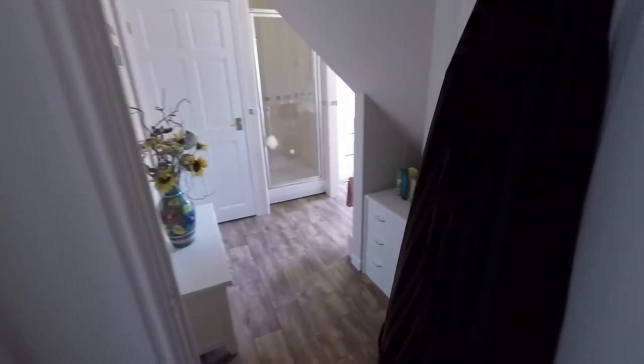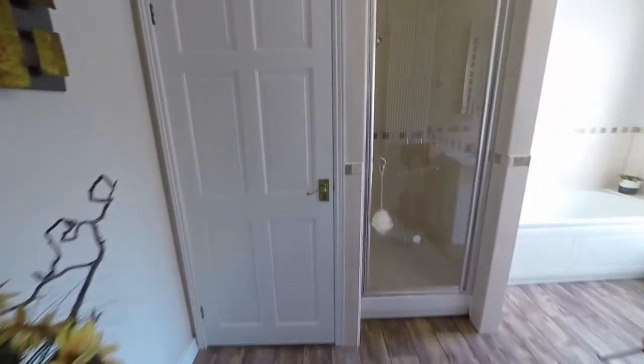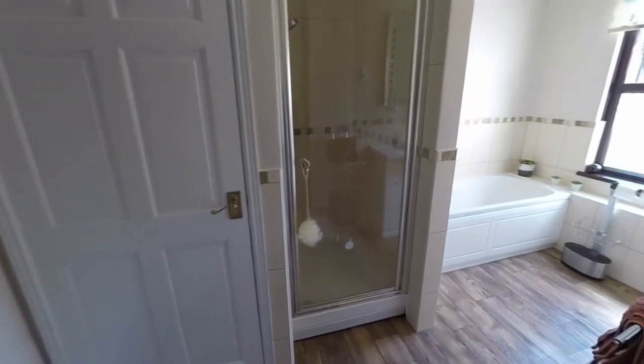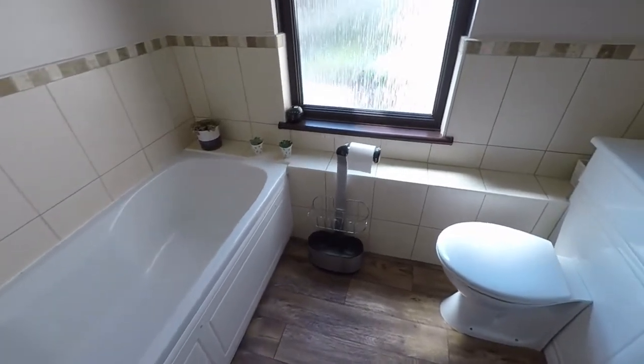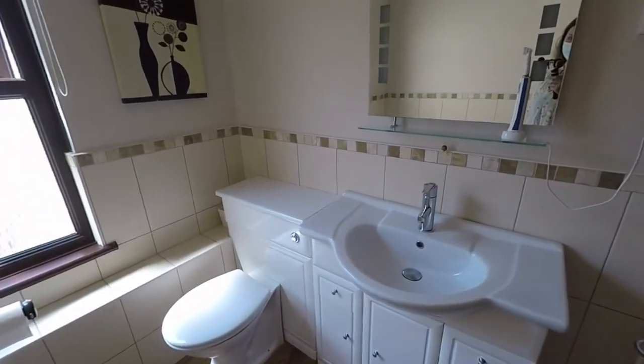Here we have the bathroom. There's an initial little walkway area with a good bit of storage in this cupboard — a fantastic, really large storage area. Walk-in shower, and we have a separate bath with WC and hand basin, again with some extra storage. It's a really generous sized family bathroom.